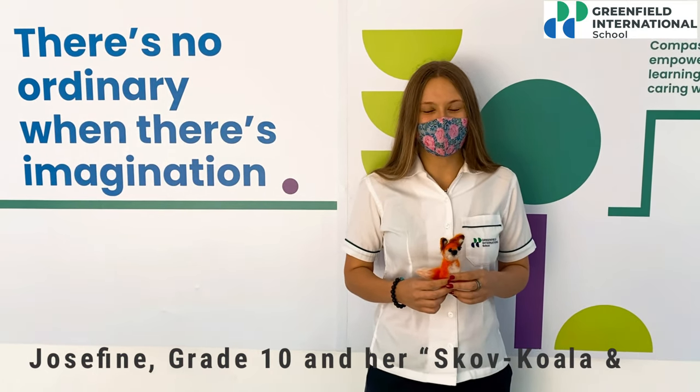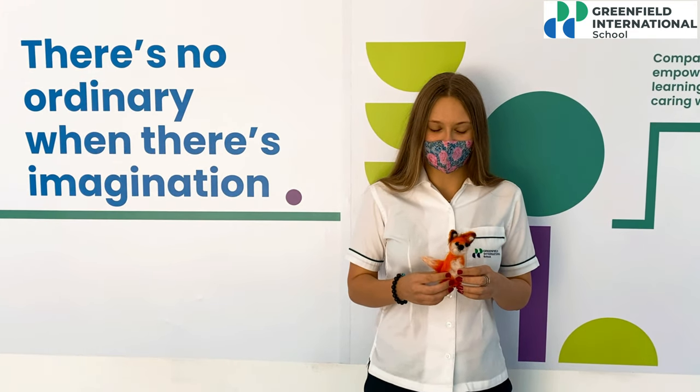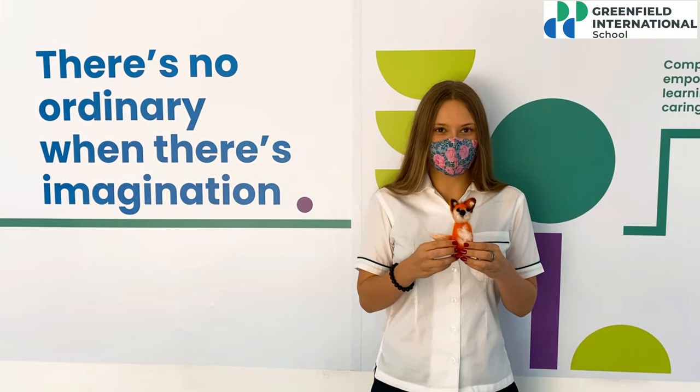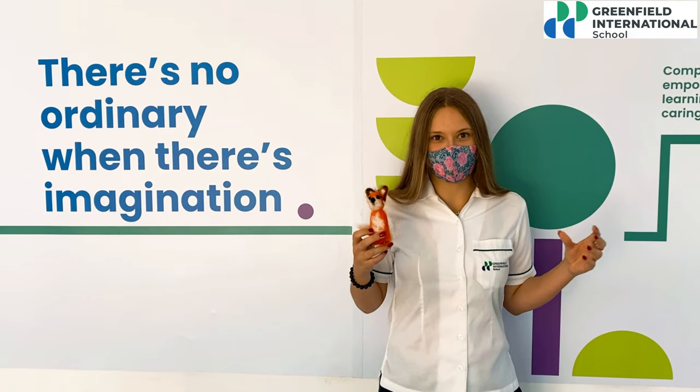Hi, my name is Josephine Leisman and I'm from Grade 10A. For my toy project from Arts I created a character called Skull. His name means forest in Danish and the purpose of his creation is to help teach kids about the evolution of nature and how nature works.